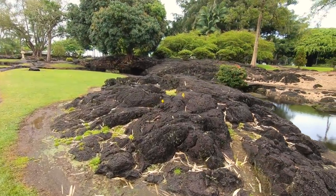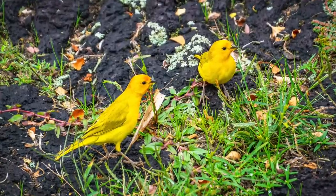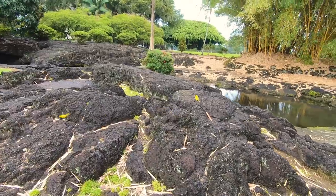These little yellow birds are called saffron finches — you see quite a lot of them. They're really great to photograph against the black volcanic rocks.